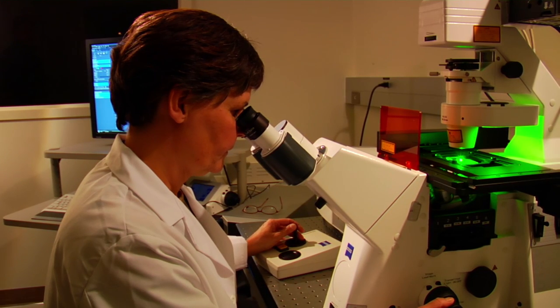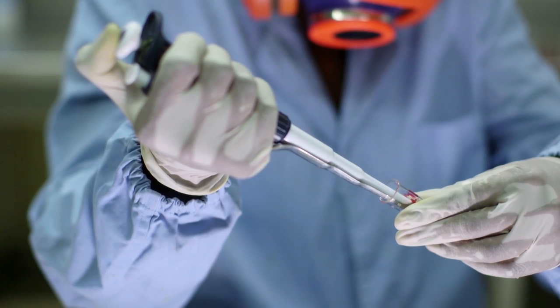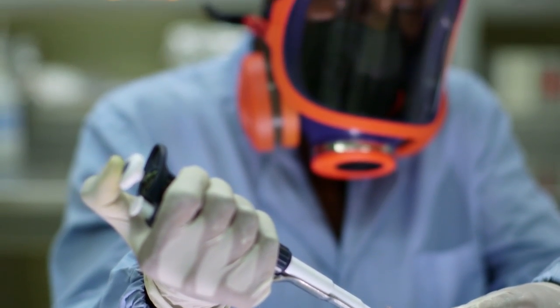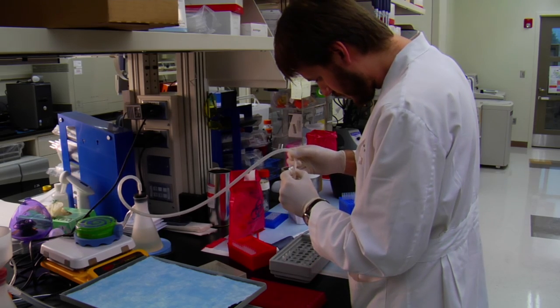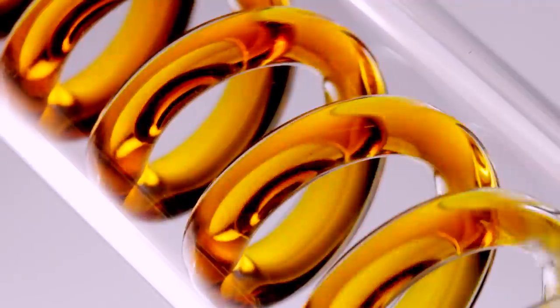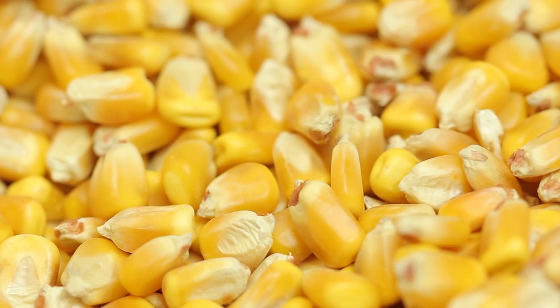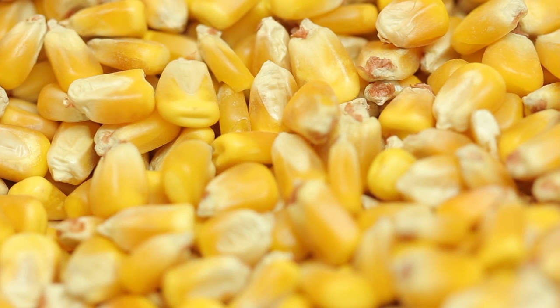In labs across America, researchers are trying to engineer effective biomass fuels to meet America's energy needs. Jason Bice is doing his part. He believes the best biofuels of tomorrow could come from the skin that covers a tiny corn kernel. That coating is called pericarp, and it's a key ingredient in ethanol.